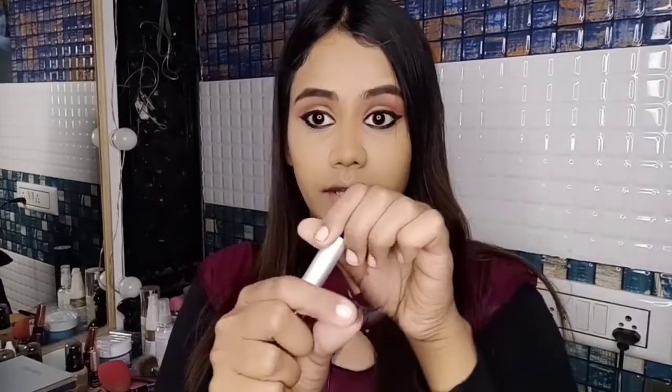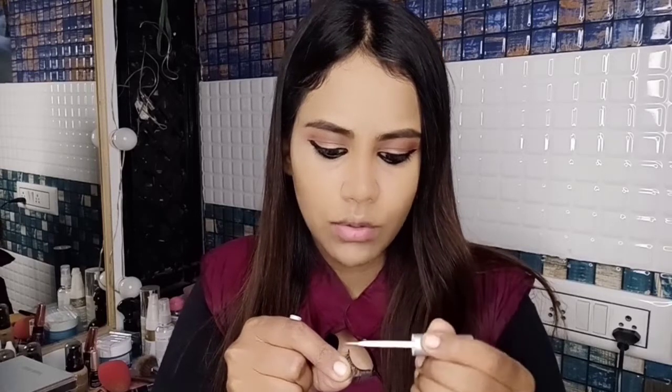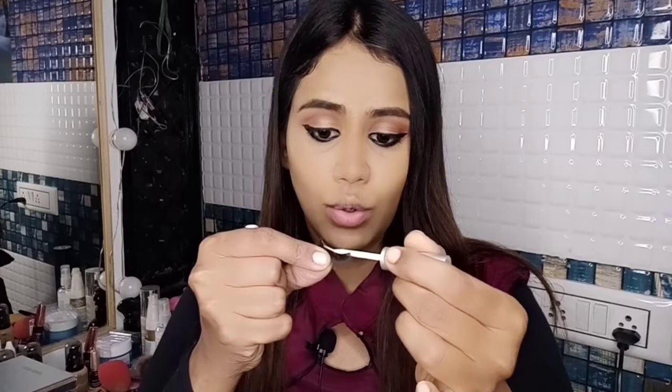Now I'll apply false lashes. These lashes are from Euro Paris. I'm using Misclare glue — I've used this for a long time because it's transparent and sticks lashes very well. Apply glue above your natural lashes and on the sides, then let it dry for one to two minutes. Place the lash in the center, press from the ends and the center, and secure it fully.